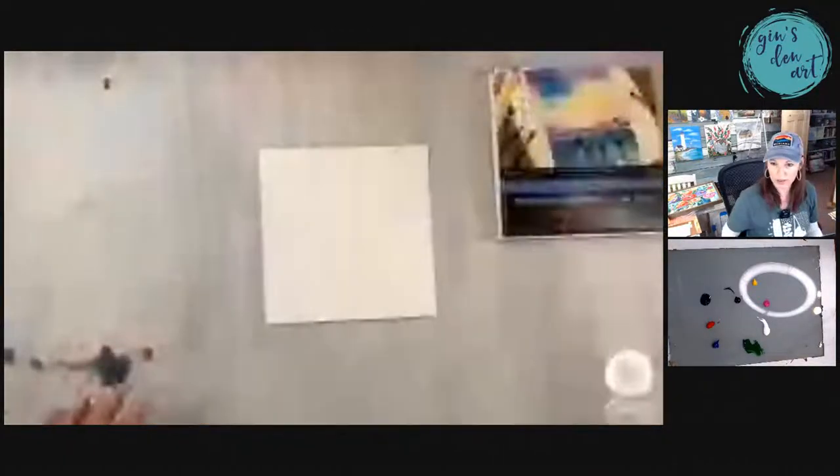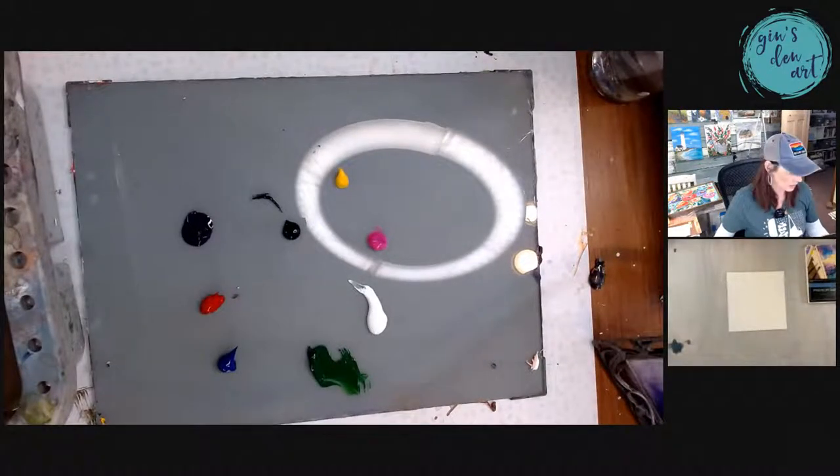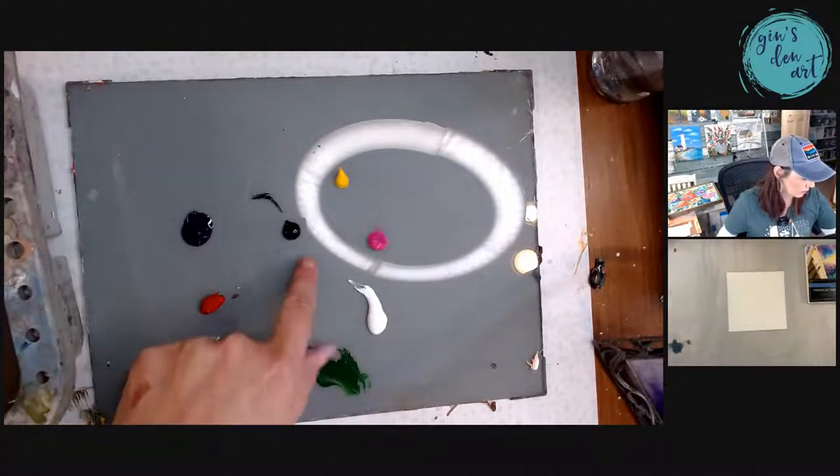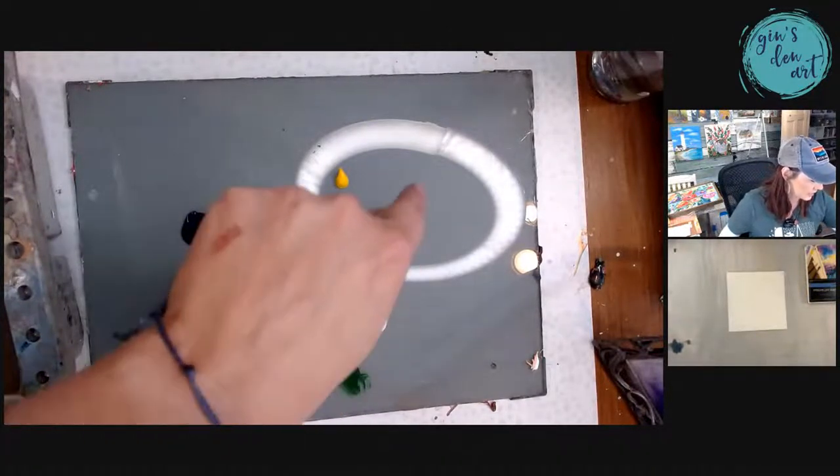Can y'all see all of the colors I just added? Let me show y'all one more time. So we've got blue, red, purple — a really deep purple — black, white, green, pink, and yellow.